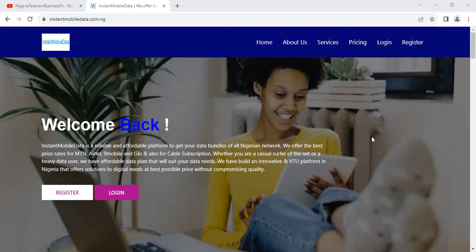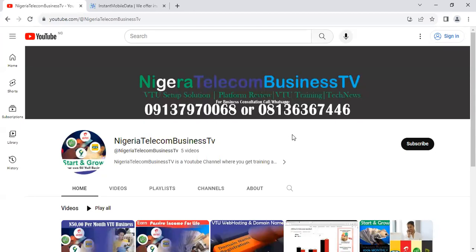This is a follow-up video to the previous video we already made on this particular platform, which is Instant Mobile Data. We made that video on the channel, which is Nigeria Business Nigeria Telecom Business. On this channel, what we do specifically is train you how to actually start up and set up a VTU website solution. We also cover platform reviews, VTU training, and tech reviews.